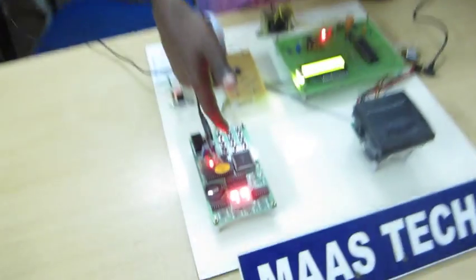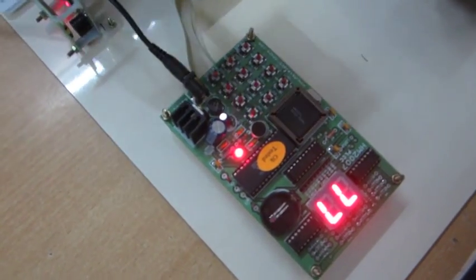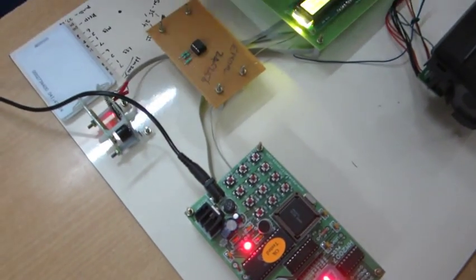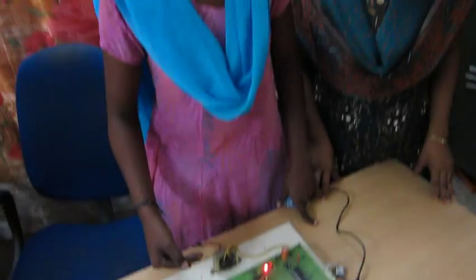The working of this project is as follows: first, the source and destination are spoken by a person through the mic. If the command matches the actual command, it displays the corresponding code numbers on a seven segment display. After that, it displays the ticket — five rupees — and the source and destination place will be displayed on an LCD display.